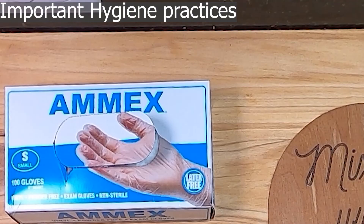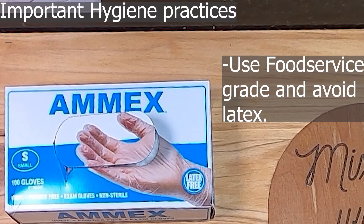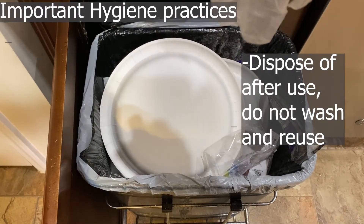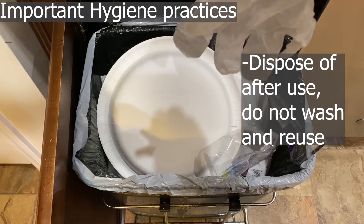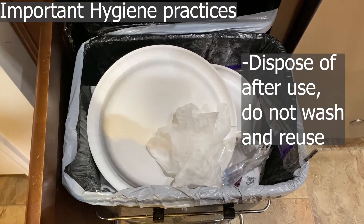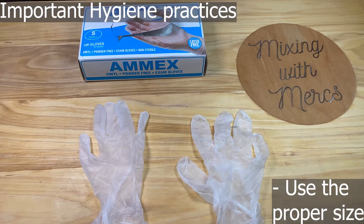Next, let's talk about glove use. Use food-service-grade gloves and avoid latex, because people can have allergies to it. Dispose of gloves after use — don't wash and reuse them. Always use properly sized gloves, as ones that are too big or too small tear much more easily.